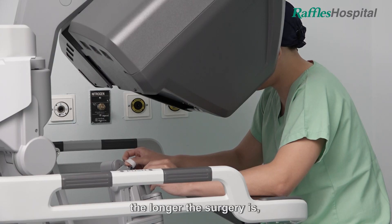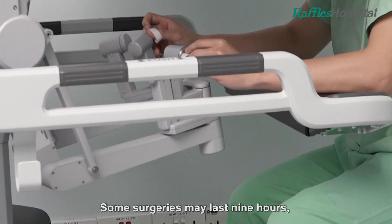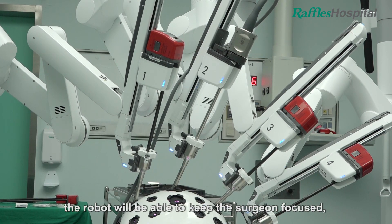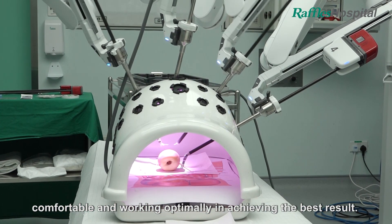Lastly, the longer the surgery is, the better the robot is at keeping your surgeon working at peak competency. Some surgeries may last 9 or 10 hours, and in such instances the robot will be able to keep the surgeon focused, comfortable, and working optimally in achieving the best result.